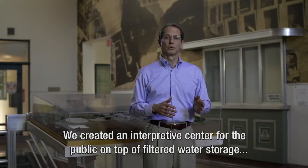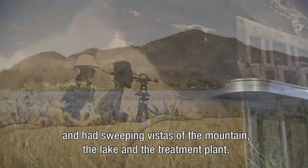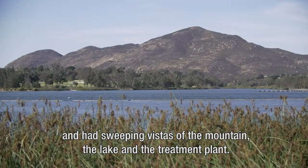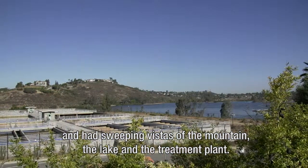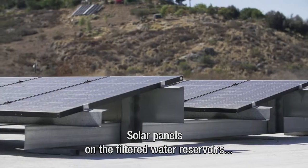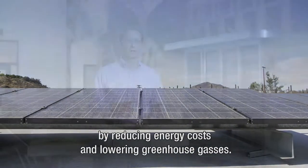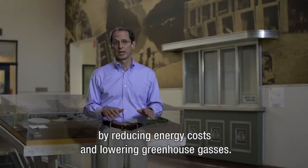We also created an interpretive center for the public on top of filtered water storage that told the story of water in San Diego and had sweeping vistas of the mountain, the lake, and the treatment plant. Solar panels on top of the filtered water reservoirs made the plant more sustainable by reducing energy costs and lowering greenhouse gases.